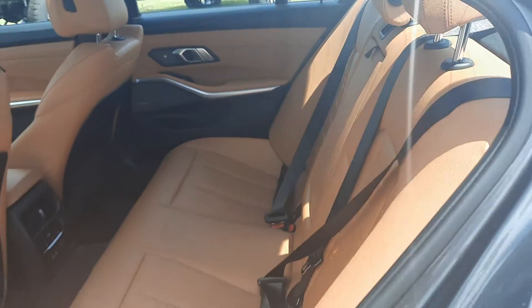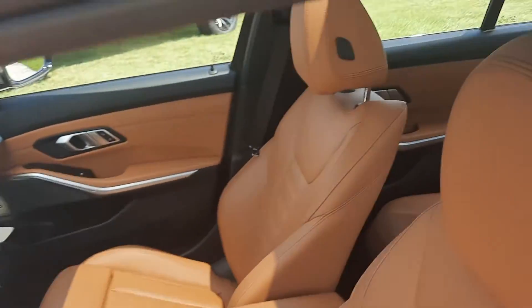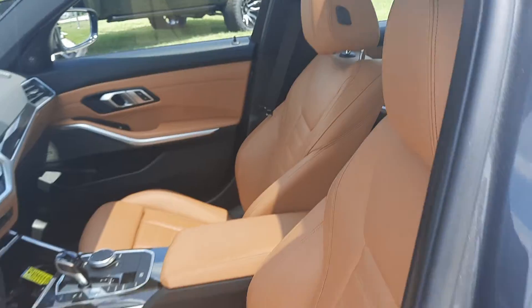Back seats are in great shape. There is a sunroof. Front seats look good, and both are power adjustable.